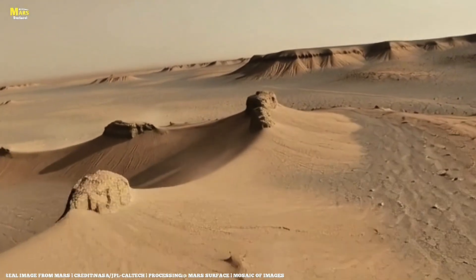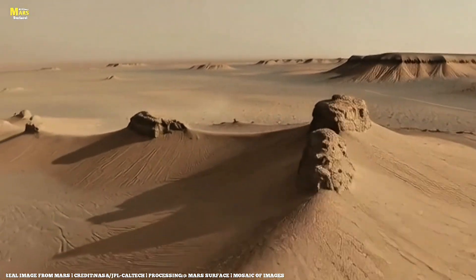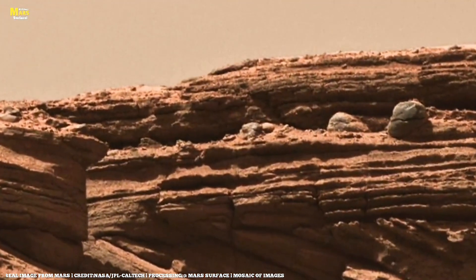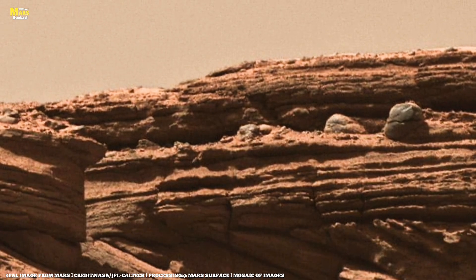This is all about Mars' surface, where every image unlocks a new mystery, and every mystery brings us closer to the truth. It's Sol 1608.